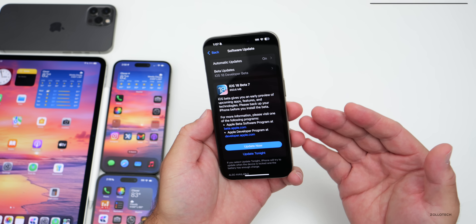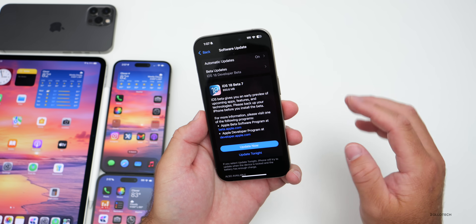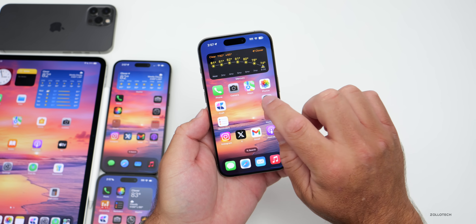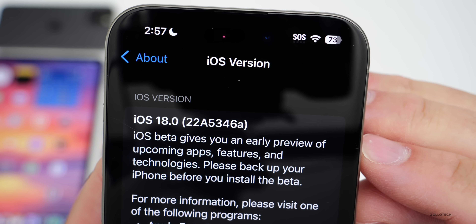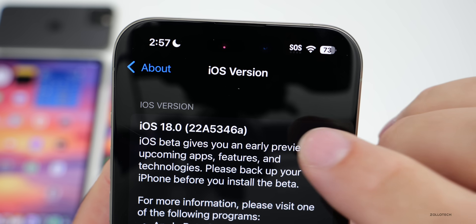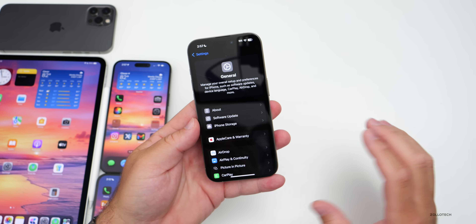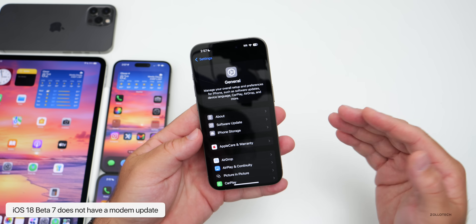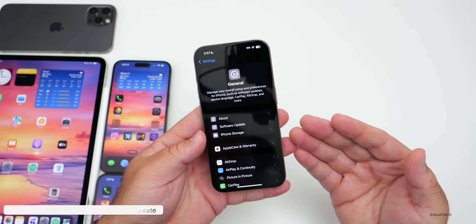Apple did not release iOS 18.1 beta 3 — we'll talk about when to expect that a little later. Looking at the build number in Settings > General > About, the build number is 22A5346A. We're finally at the letter A, meaning we're getting very close to a final version. This update brings refinements and should be feature complete. There is no modem update from beta 6 to beta 7.